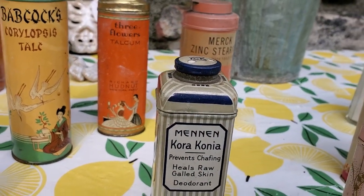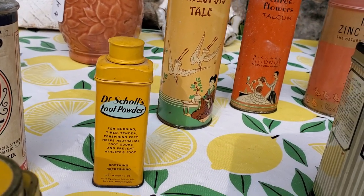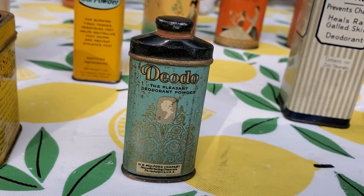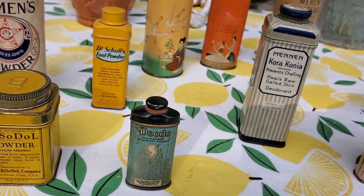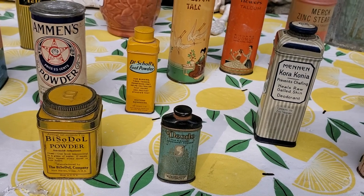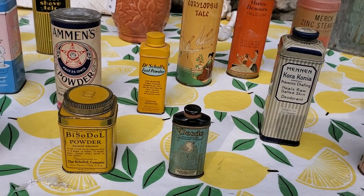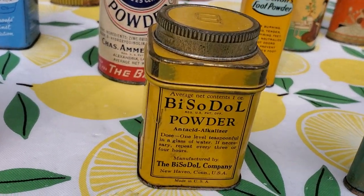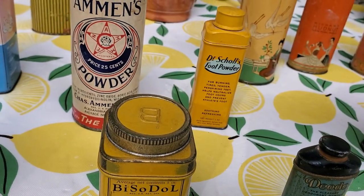The Mennon Powder, the Dr. Scholl's Foot Powder. These smaller sizes are sample tins — this was a deodorant powder sample tin. Sample tins are always the ones that were super hard to find and super expensive. We have some sample tins in our collection but not too many, because most of them we didn't want to pay for. Then there's this Bisodol antacid tin, and that is a really cute tin.